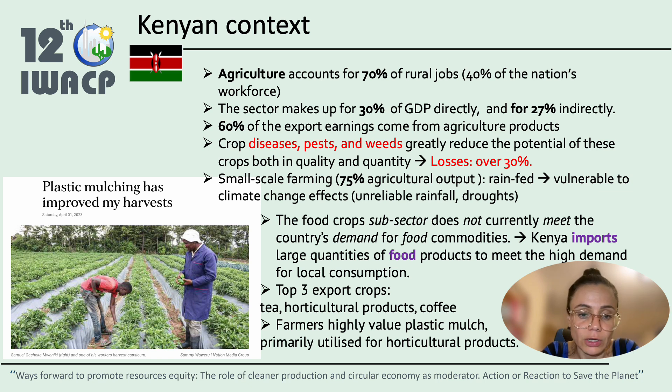This results in highly unpredictable income streams for the typical small-scale farmer in rural Kenya. The food crops subsector does not currently meet the country's demand, so Kenya has to import large quantities of food products to meet local consumption demand. The top three export crops are tea, horticultural products, and coffee. Farmers highly value plastic mulch, primarily utilized in horticultural production.